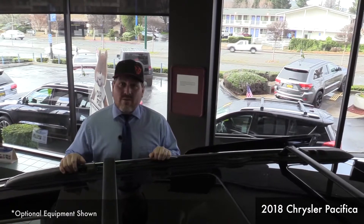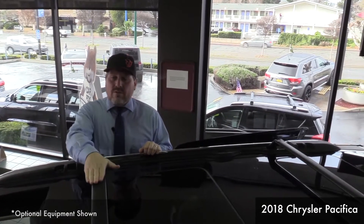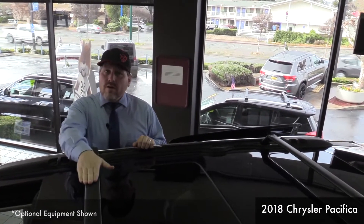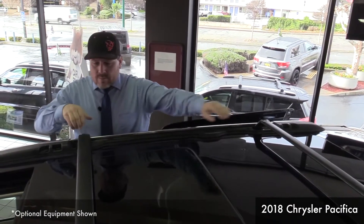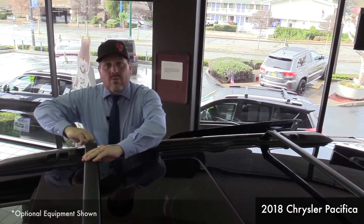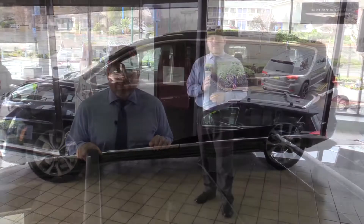Another great feature of the 2018 Chrysler Pacifica is that it comes with built-in cross rails. While you're not using them, they store right here in this channel. And when you do need them, they swing right out and screw right in — which is great because it saves you hundreds of dollars from having to buy aftermarket cross rails.